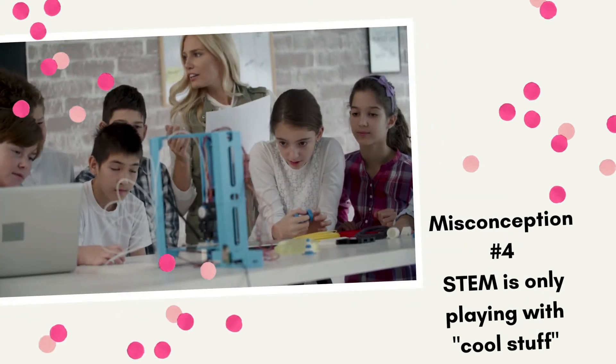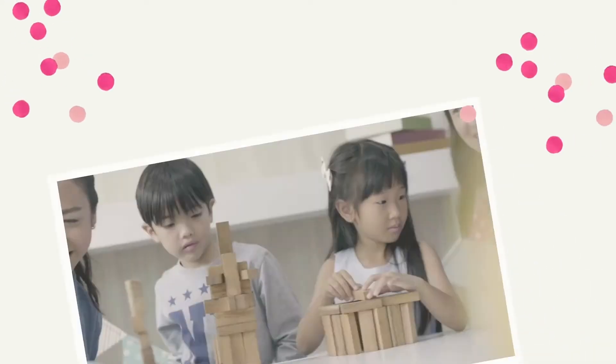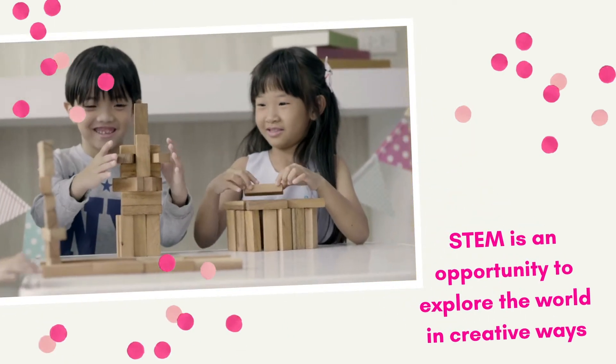Misconception number four: STEM is just playing with cool stuff. In a STEM setting, you definitely should have cool stuff — STEM is super cool — but it is way more than that. I often see teachers, admins, district personnel, and parents who come into the classroom and are so mesmerized by the cool tools, they have shiny object syndrome and say, oh, you just play with cool stuff all day. Yes, we do cool stuff, but there definitely needs to be a purpose behind why you are using that cool stuff.